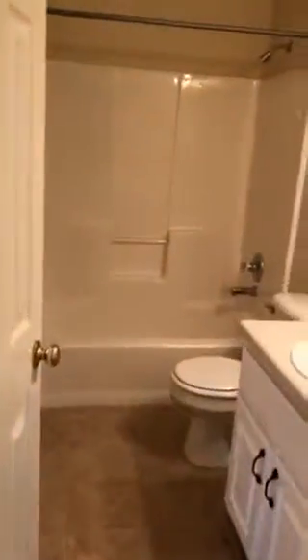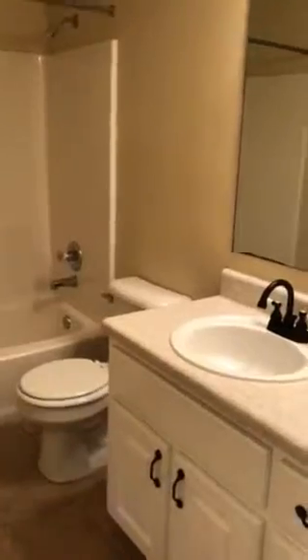Going back out of the additional bedroom, again turning to the right, you got another bedroom. It's a little bit larger than the first. It does have a walk-in closet and carpeted flooring. Going back out, there's an additional bathroom.